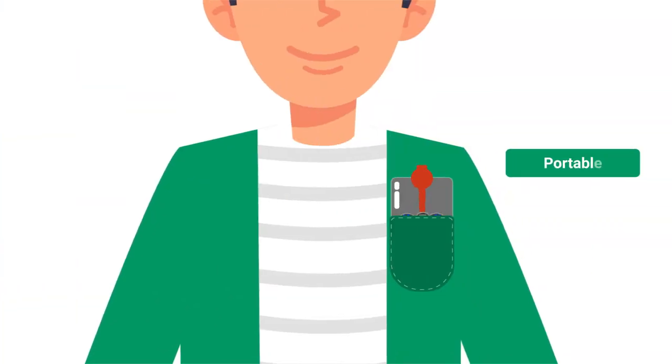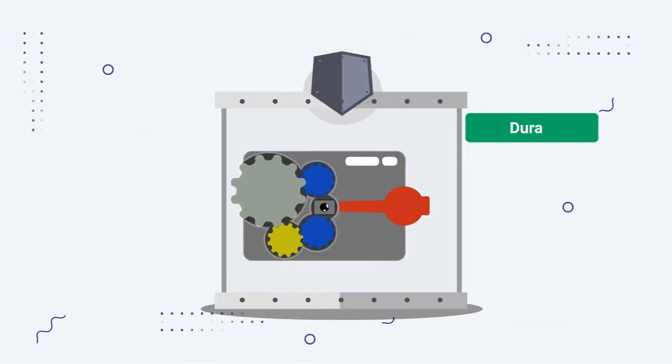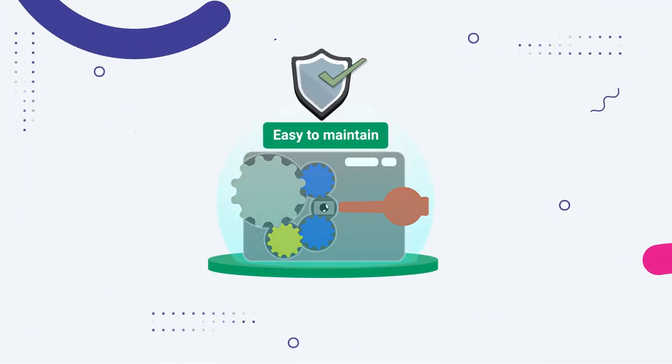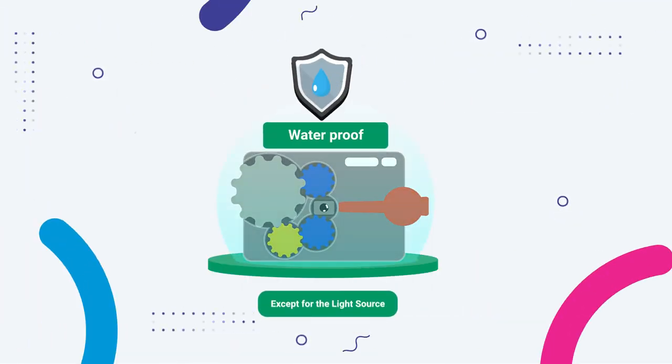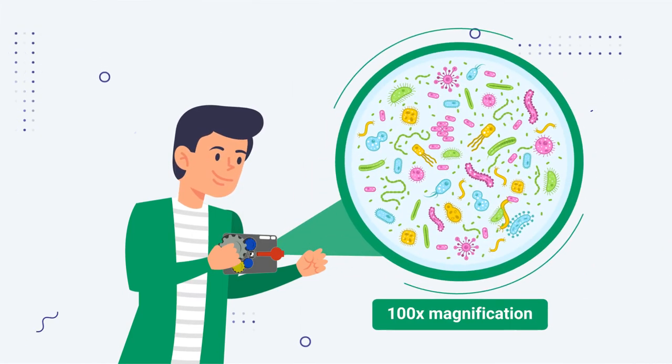It's affordable, portable, practical, easy to use, durable, easy to maintain, waterproof, and helps kids ride the learning curve faster with 100x magnification.